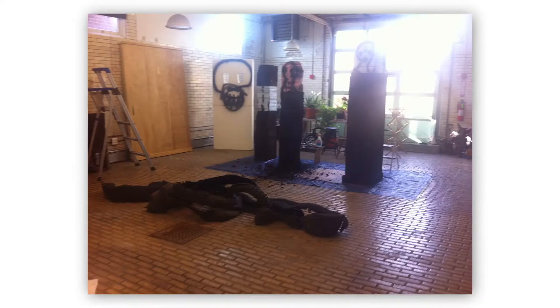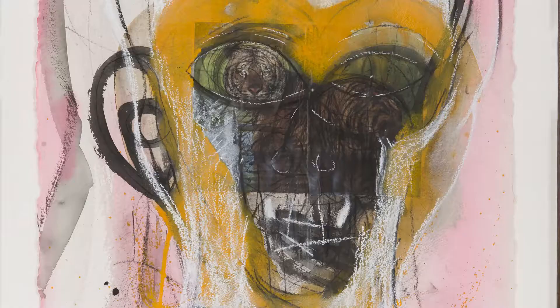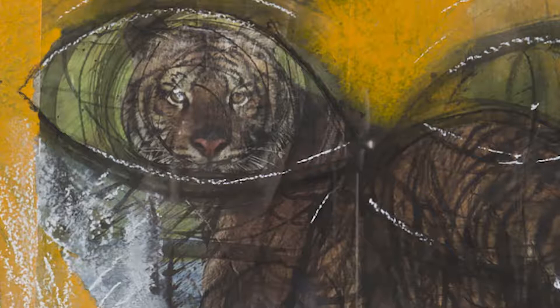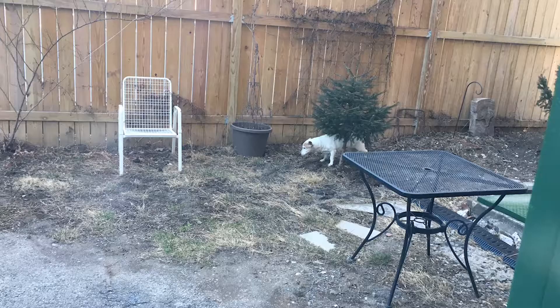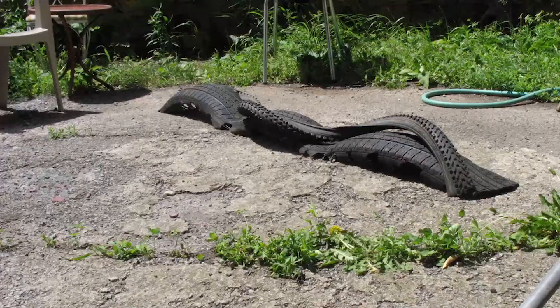My studio is in Poughkeepsie in upstate New York, and I live in an old firehouse. It has three floors. The ground floor is where my studio is. The second floor is my husband's studio — he's a painter — and we live on the third floor.